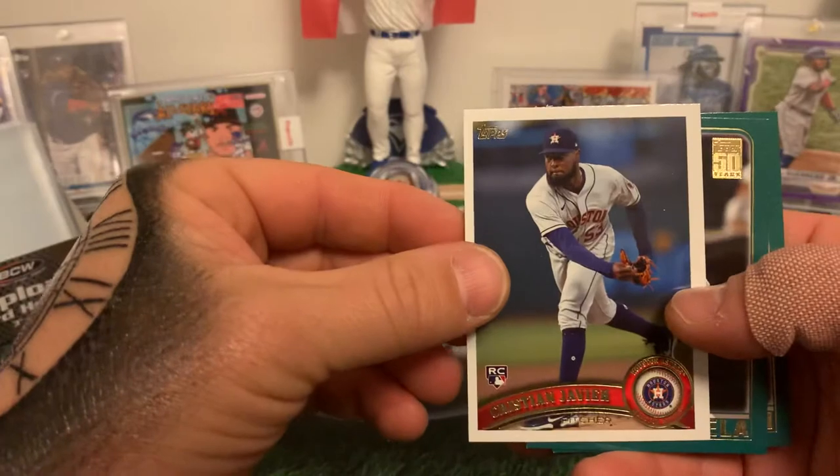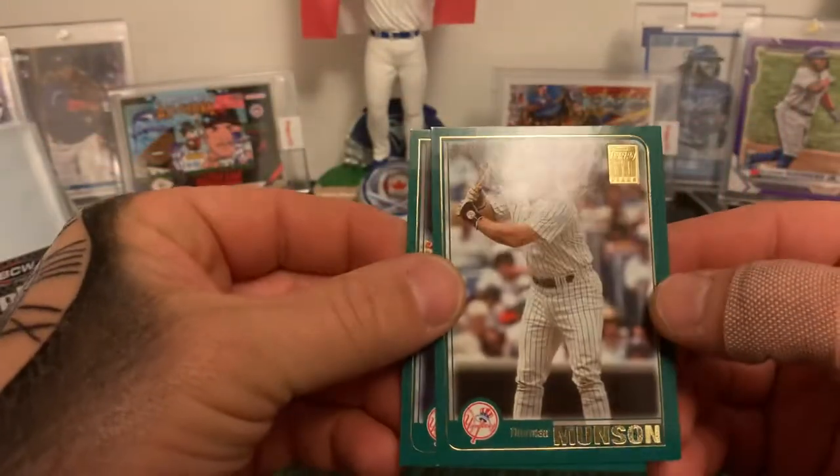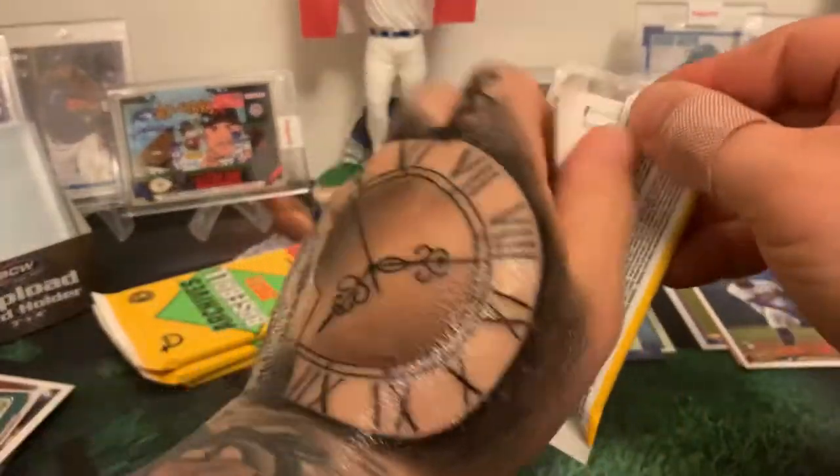Christian Javier rookie, Gio Urshela, and Thurman Munson — got some old school boys there, I like it.